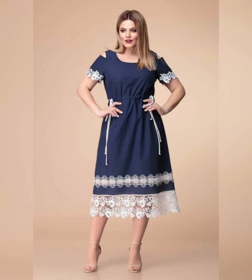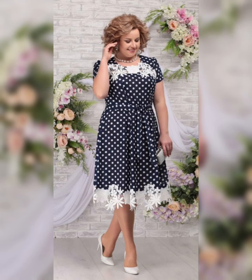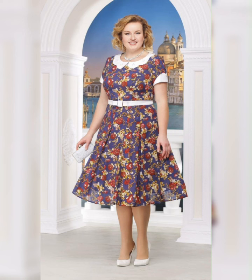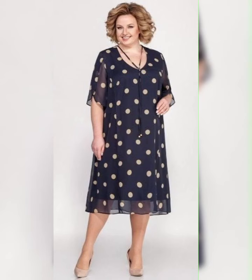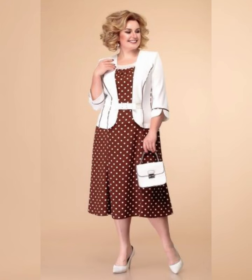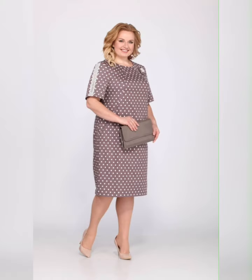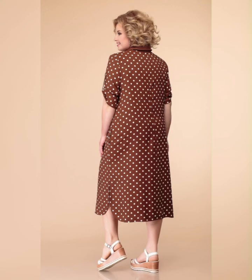A-line plus size mother of the bride dresses are a great option for women who want a flattering and versatile look. These dresses are typically fitted at the top and flare out towards the bottom, creating an A-line shaped silhouette. They are available in a variety of styles, colors, and prints.